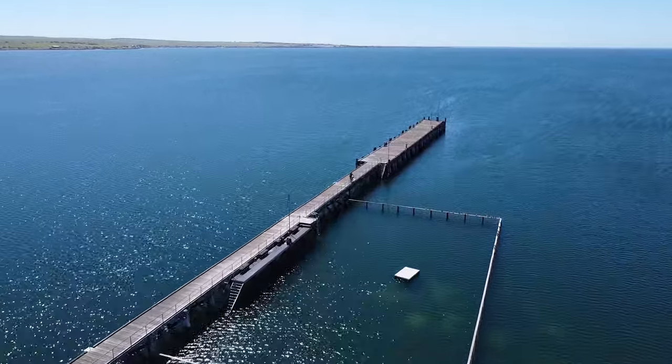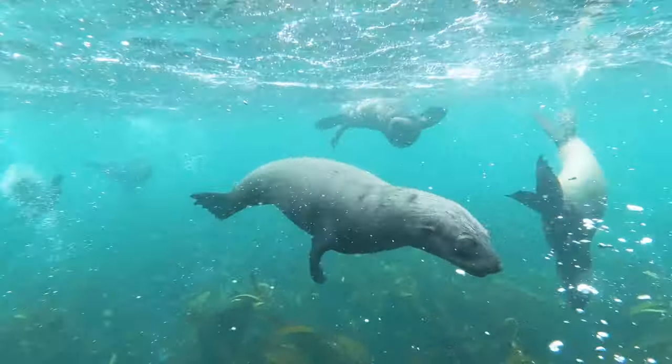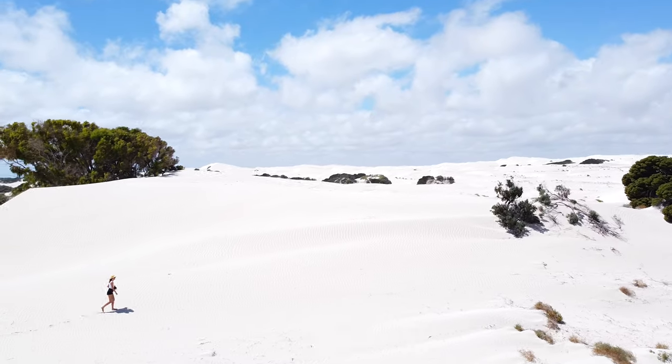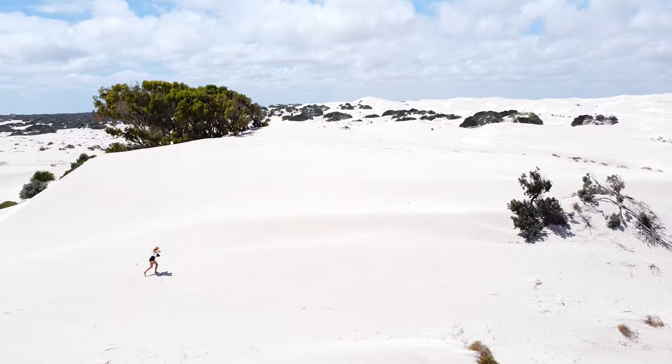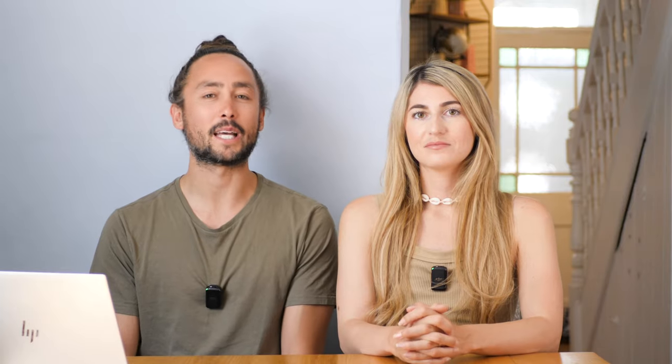Some of the best things you can do in Eyre Peninsula: you can swim with sea lions and also great white sharks. If you're into that kind of thing you can do shark cage diving in Port Lincoln. There are great national parks including Port Lincoln National Park and Coffin Bay National Park, plus many places where you can do free camping right on the beaches. One of our favourite spots there was Streaky Bay.